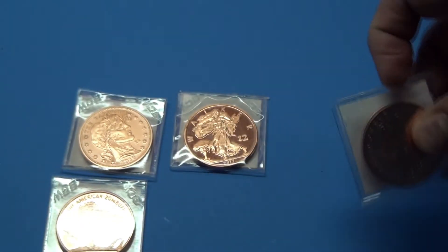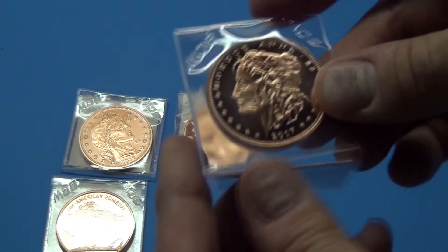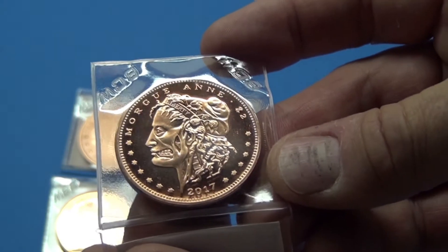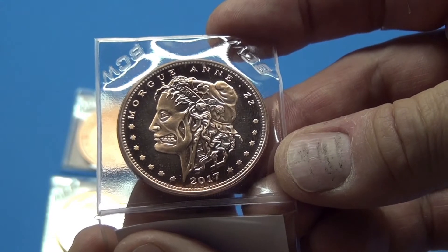I didn't have the set so I thought, you know what, I might as well get them. I tried to get them a few months ago but they were sold out and discontinued. And here's The Morgan — man, that's a creepy looking bro. Yeah, creepy. Another 2017.